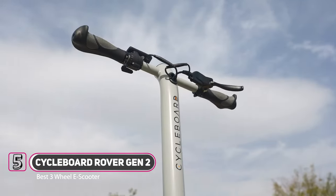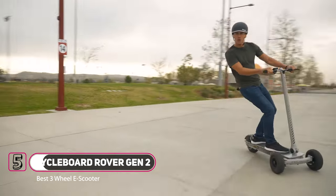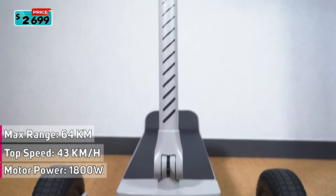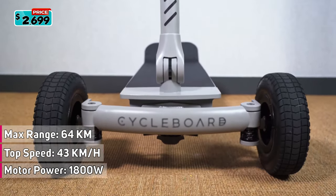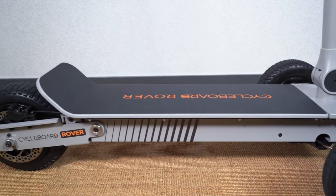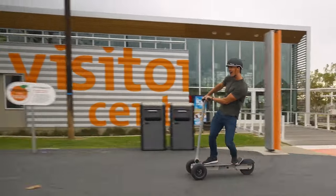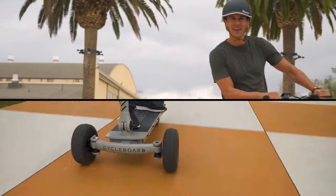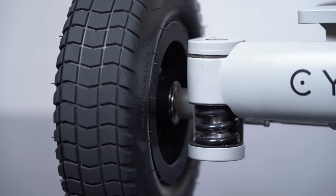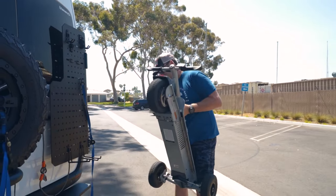The Cycleboard Rover Gen 2 is a three-wheeled electric scooter that will amaze you with its impressive top speed and max range. It is equipped with a near-silent 1,800-watt direct-drive brushless hub motor providing significant torque for hill climbing and rapid acceleration. Ride at speeds up to 43 kilometers per hour and a range of up to 64 kilometers per charge. It also boasts excellent acceleration, going from 0 to 32 kilometers per hour in just five seconds, with five preset speed limits for maximum control in any environment.